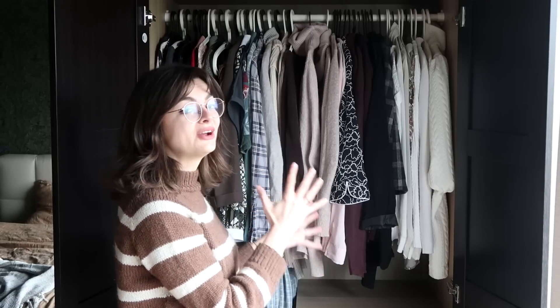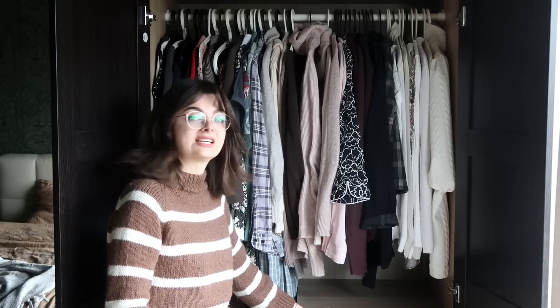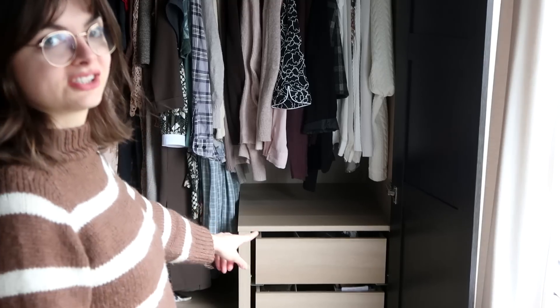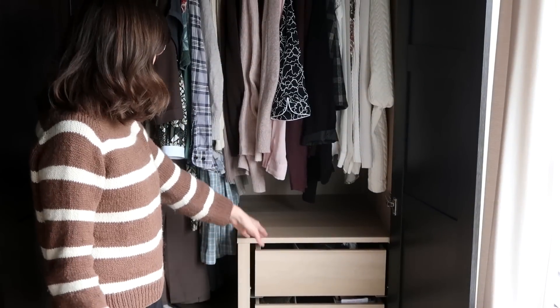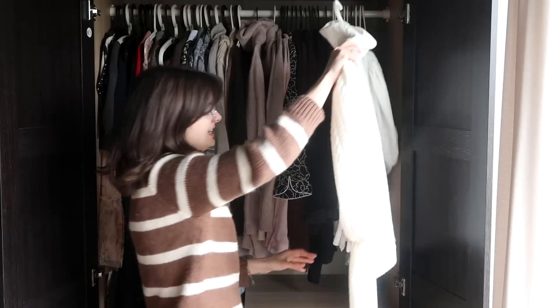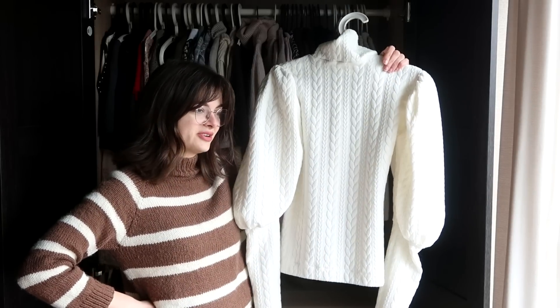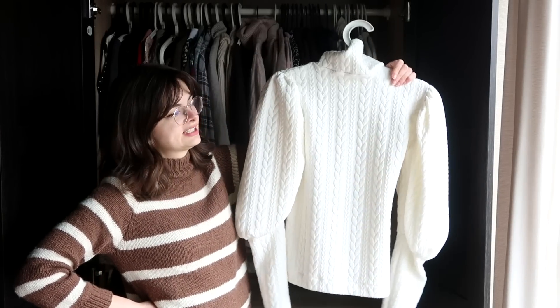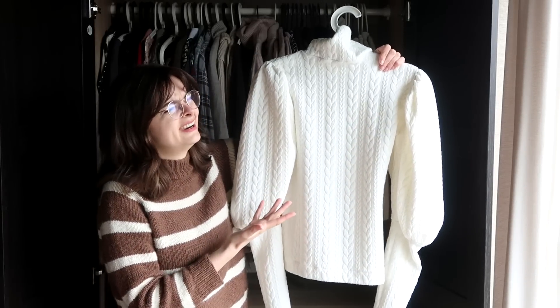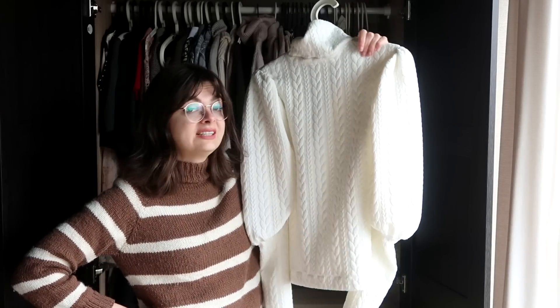My closet here is kind of sorted by color, but also kind of by length, because I have this set of drawers right here that cuts off the length I'm able to go to. Some of the slightly longer stuff is here, and really long stuff is in the other closet. First of all is this sweater — my Victorian cycling sweater-inspired sweater. I don't know what to do with this. It's absolutely iconic. I love it.